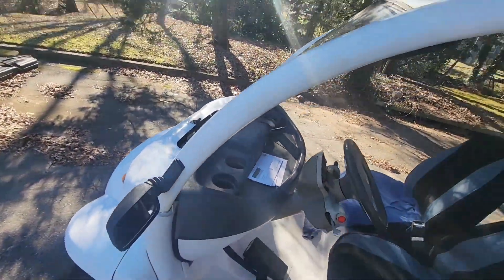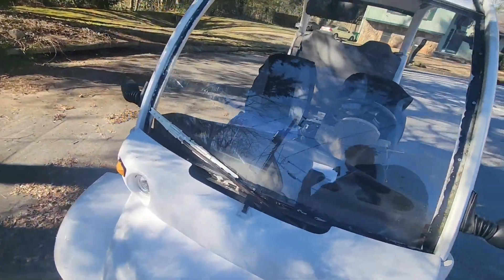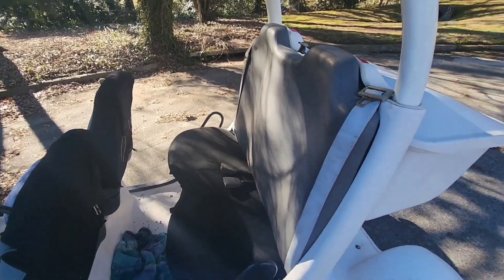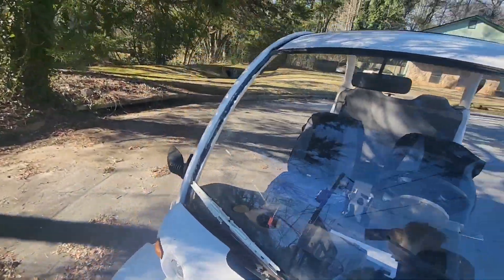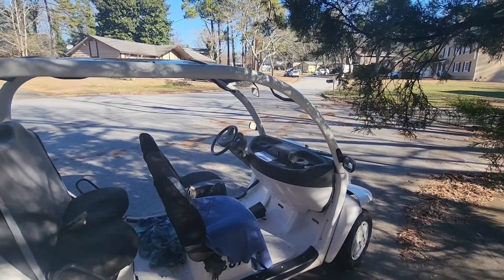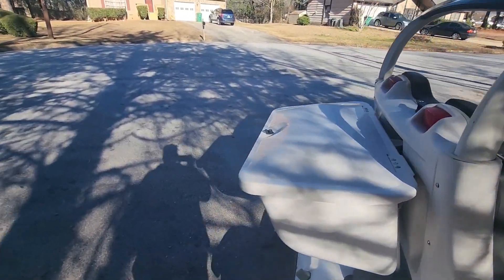We were doing 27 up a slight hill with just me in the car. So we hit 37 miles an hour going down a slight hill, 27 going up a slight hill, and level ground about 25 miles an hour. Once it gets up to about 25 it accelerates the rest of the way slowly, but it'll eventually get up there.